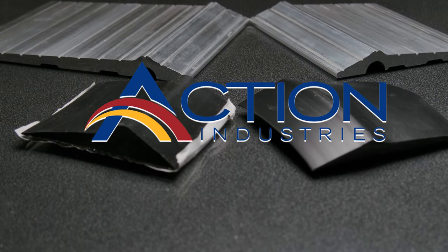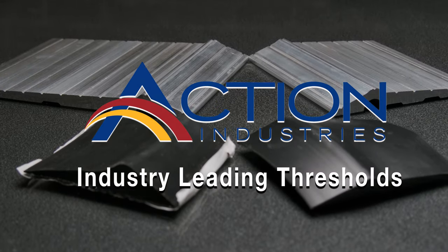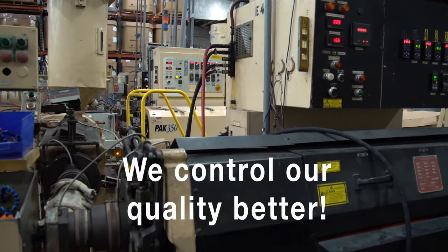Action Industries provides our valued customers with the most outstanding thresholds the industry has to offer. When you buy from us, you're buying directly from the manufacturer. This allows us to control our quality better than our competition.